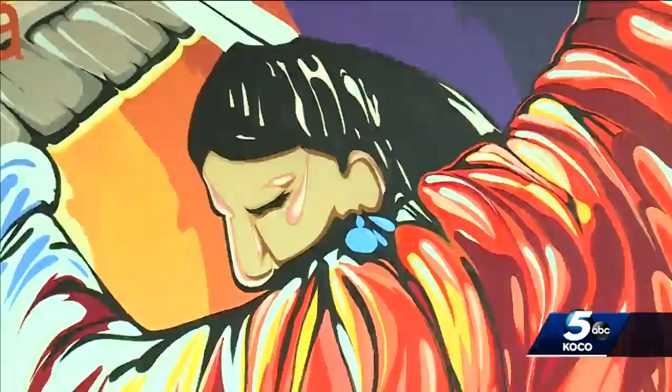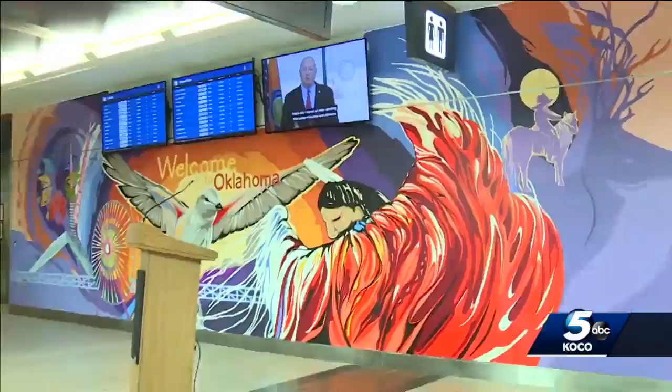The mural also showcasing cowboys, deer and the state logo. First impressions matter and sometimes the smallest changes can make the biggest differences. Lt. Gov. Matt Pinnell says they wanted to show visitors Oklahoma's vibrancy, diverse landscape and people.